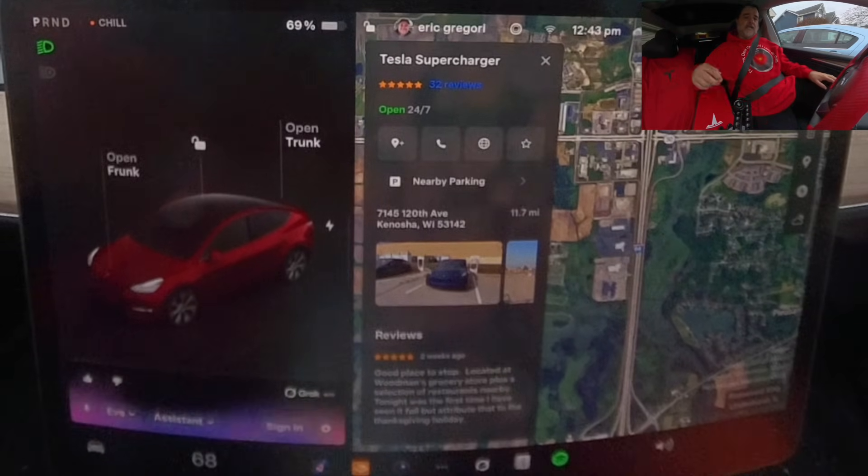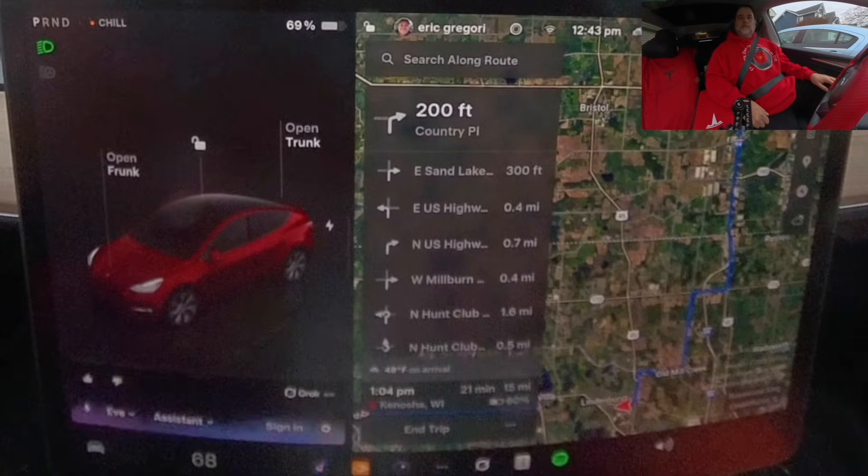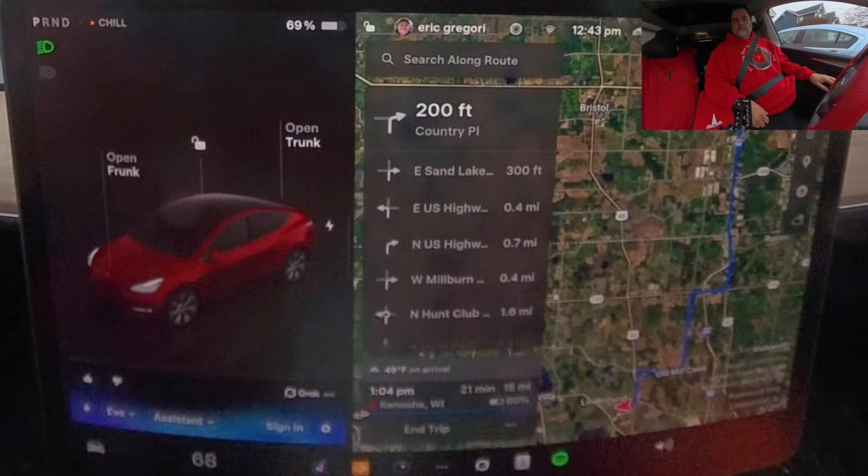Shall I set the route? Yes, thank you. Route set to the Tesla supercharger in Kenosha, Wisconsin.